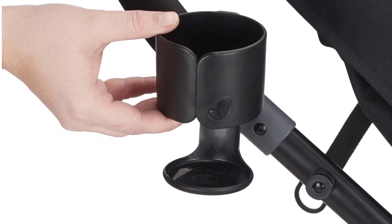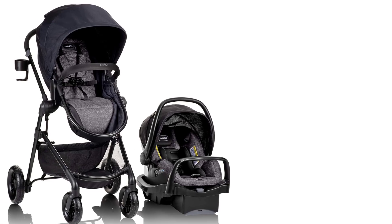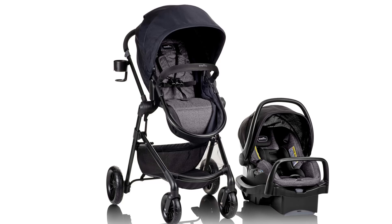The LightMax Infant Car Seat is also lightweight, which simplifies the transition from stroller to car, and the base installs easily, further enhancing portability and convenience for busy parents.